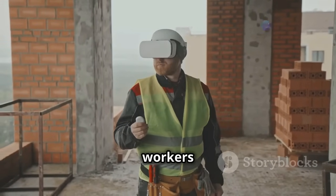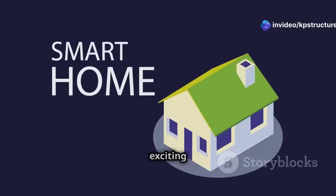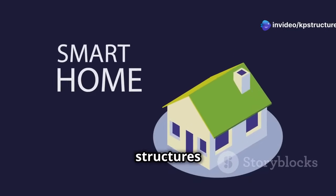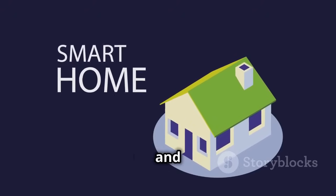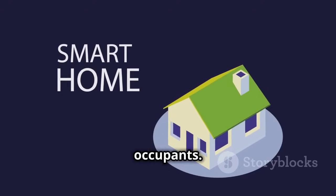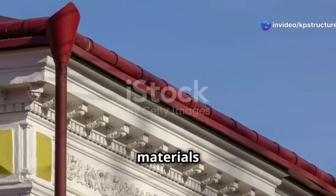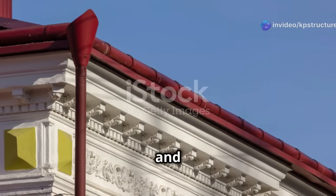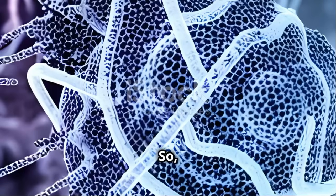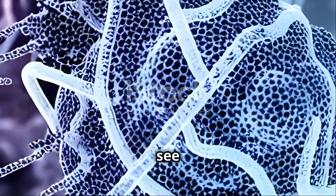Smart buildings are another exciting development. These structures can monitor and adjust their energy usage, provide real-time data on their condition, and even adapt to the needs of their occupants. And let's not forget about the materials — new eco-friendly materials are being developed that are not only sustainable but also incredibly durable and versatile.